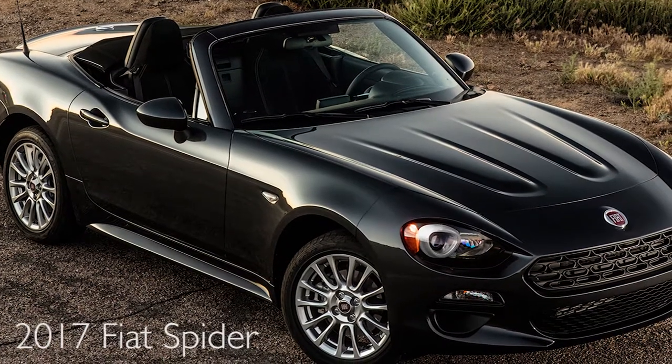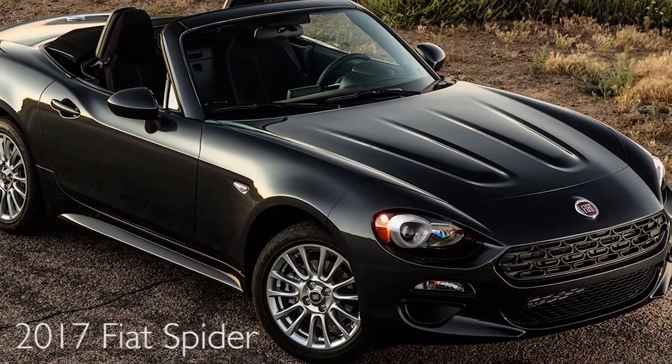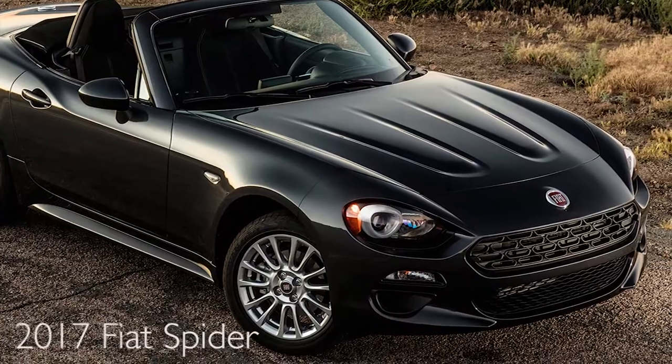Also, on the lot we have the Fiat Spyder. It's a two-door coupe. It was named one of the funnest cars to drive.